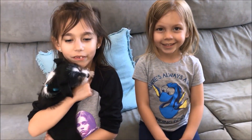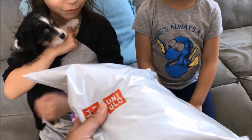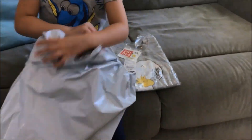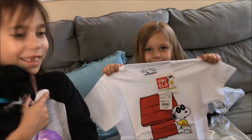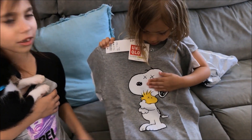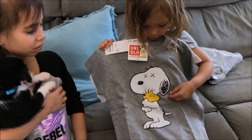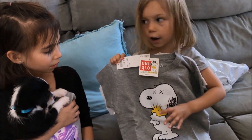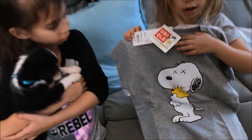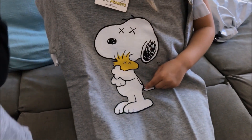Hey, welcome to this new video. We've got the new KAWS Snoopy collaboration. What do you think? Cool, yeah? What do you think of the other one? Yeah, it's cool, it kind of looks like the other one but with the glasses and the little house. See, this artist always uses X's for eyes — he looks so like Snoopy.